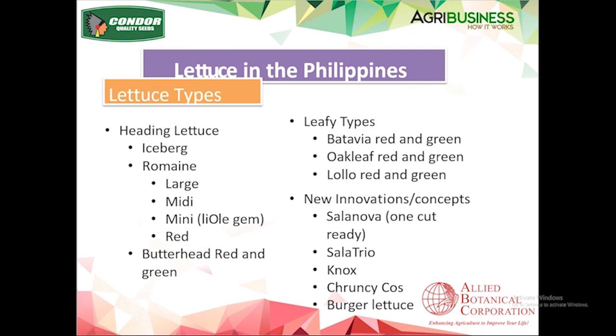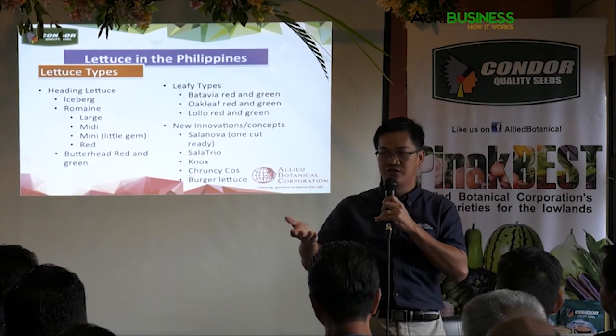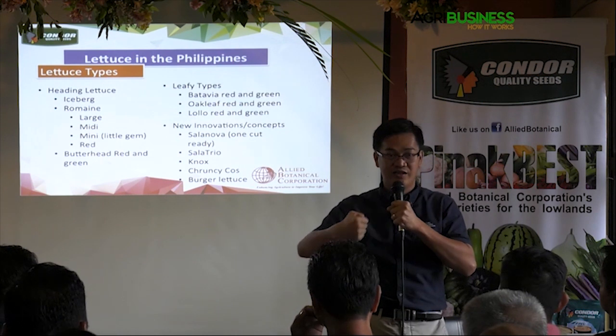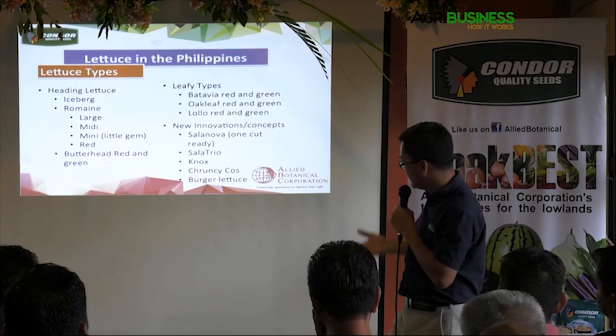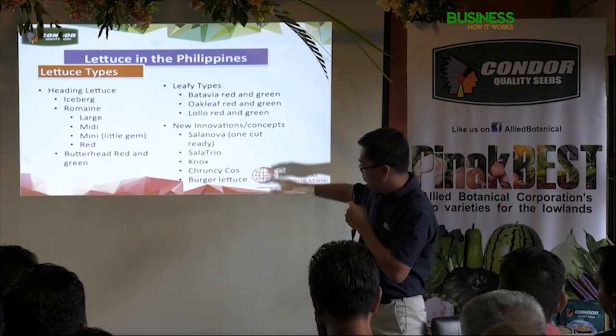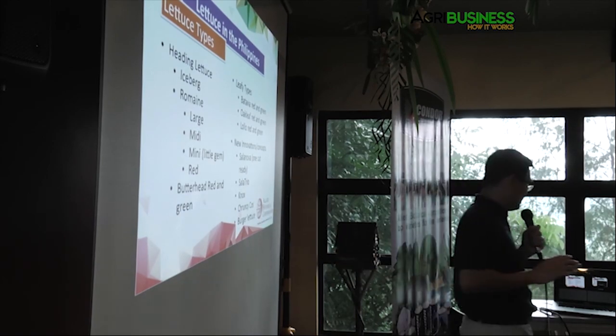And then the Salat Trio — it's a concept where you plant three kinds of lettuce varieties in one pot so that when you cut it and put it in a bag, it's already a mixed salad. You don't have to package individual heads of lettuce separately. The Nox lettuce is another development — I'll explain it later.